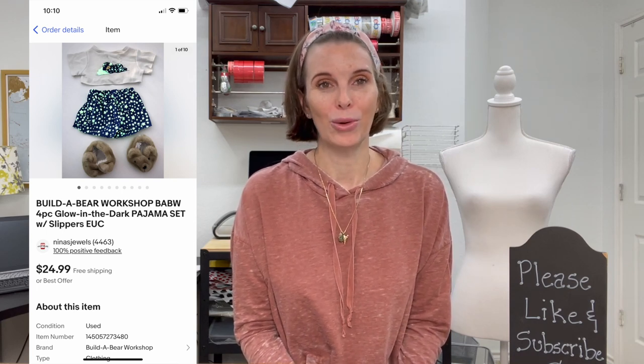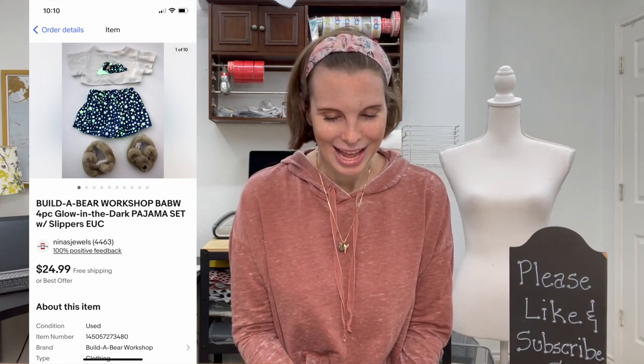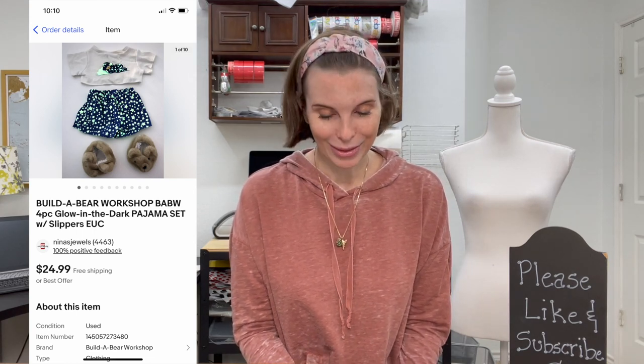Next up was another Build-A-Bear outfit — a four-piece glow-in-the-dark pajama set including slippers. We'd actually sold similar shorts before without knowing they glowed in the dark, so I had probably undersold those. Once I noticed the glow-in-the-dark fabric I listed this set correctly. It sold for our full asking price of $24.99 and we paid just $1.